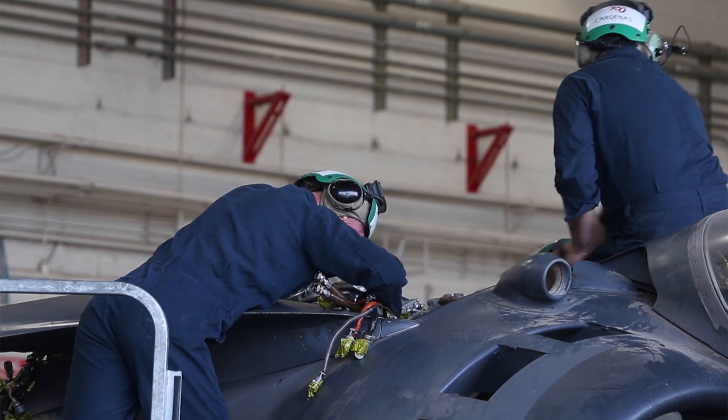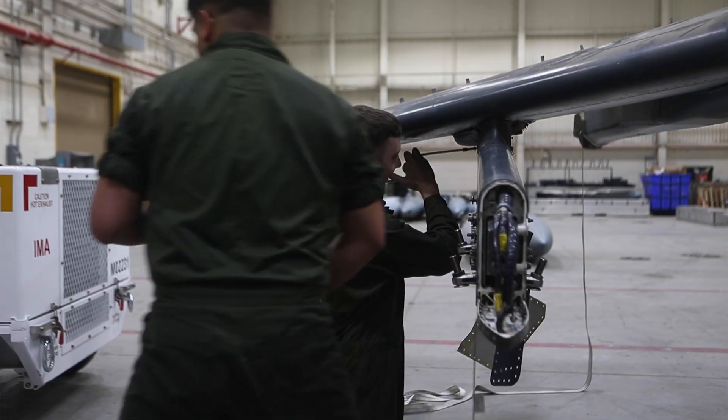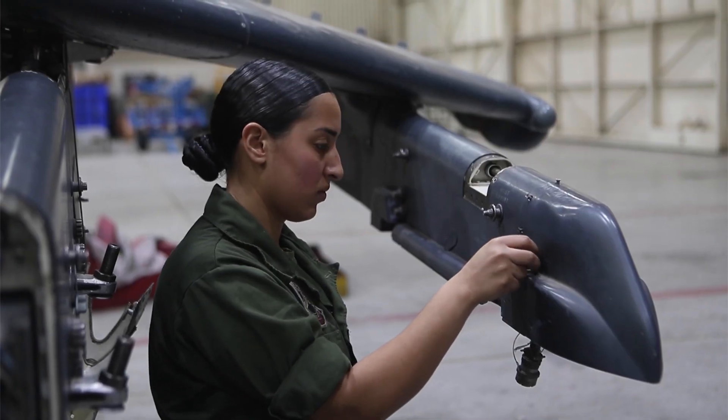enabling it to reach speeds of up to 661 miles per hour. The Harrier II has a range of around 1,200 miles and can operate at altitudes up to 42,200 feet.